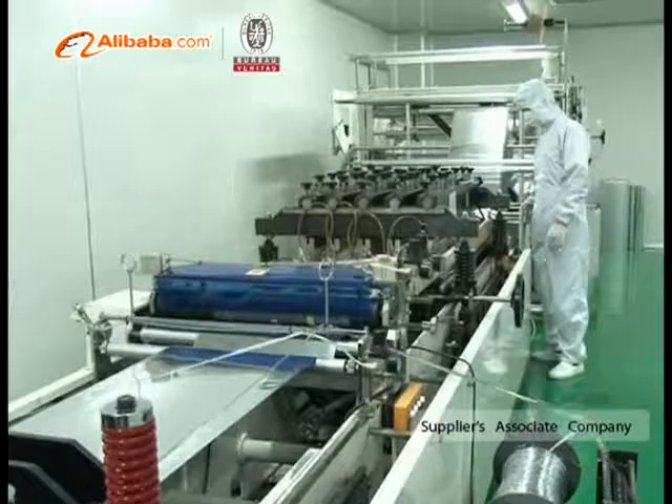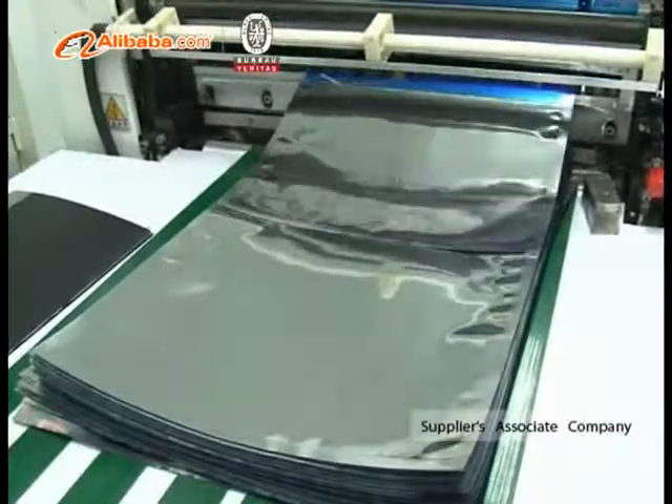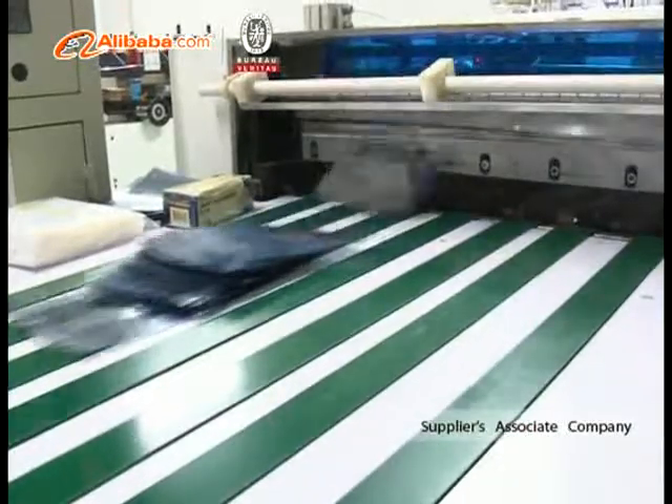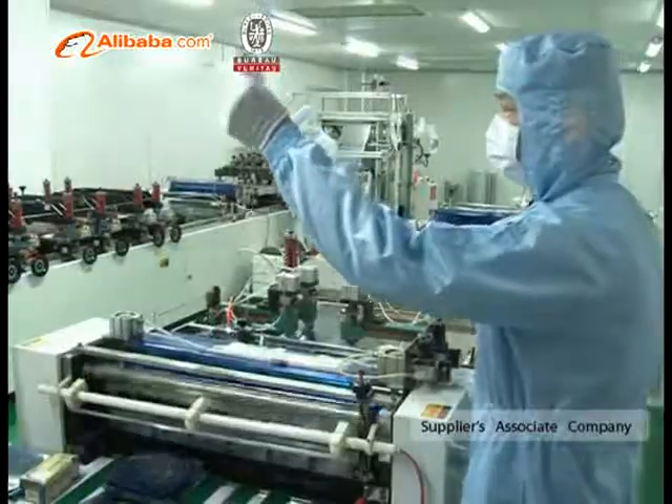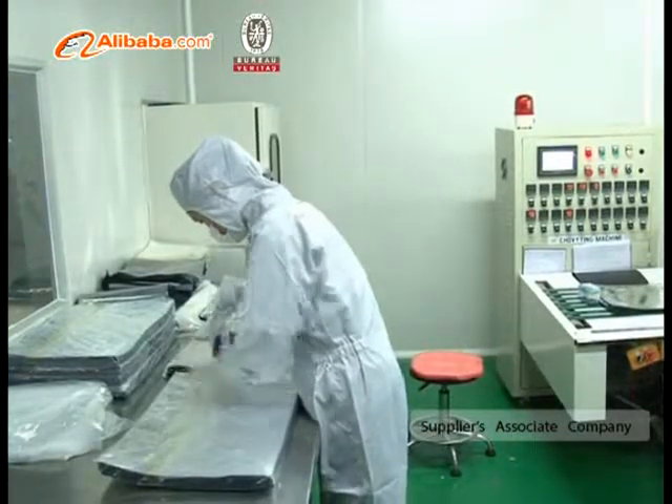Our relating manufacturer, Shenzhen Helect Technology Company Limited, is equipped with advanced machines like coating machines, laminating machines, bag making machines, blown film machines, and vacuum forming machines.